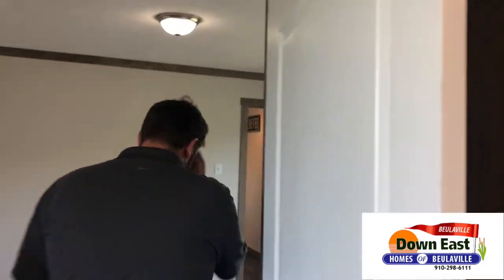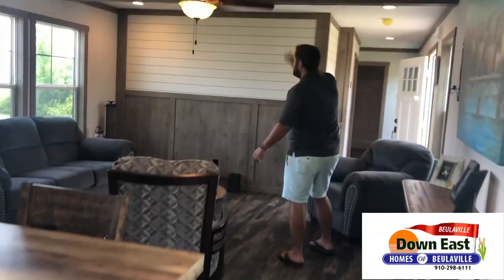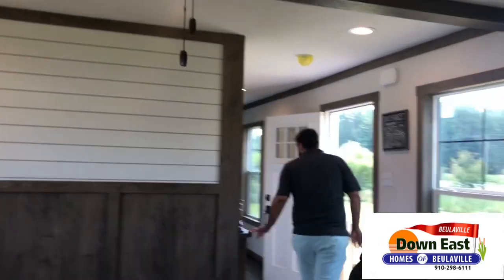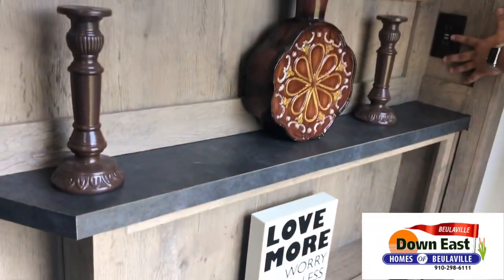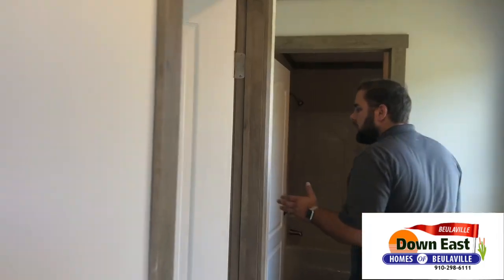Heading to the other bedrooms, I want to show you this shiplap feature wall — you can hang a TV on it and it just makes the house look even more farmhouse-style. Right at the front entry, you can throw your keys down, add some decorations, and there are USB charging ports right here so you can leave a cord and charge your phone overnight.